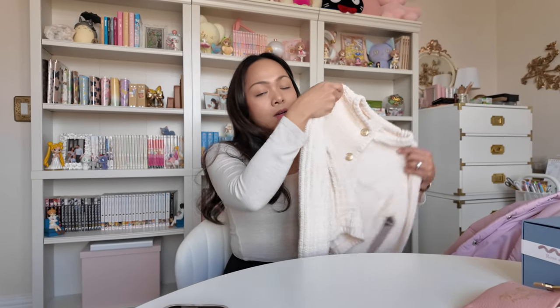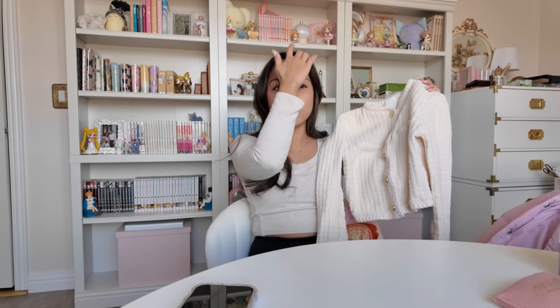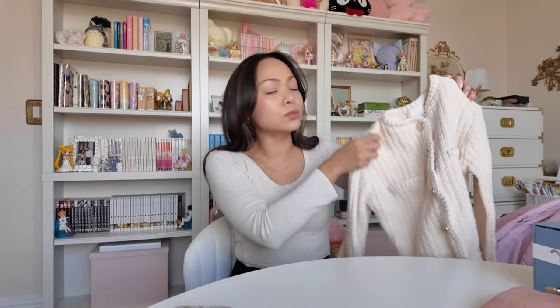Last but not least in fashion — I cannot even tell you how many of this style I have purchased in the past two months. It's like a sweater cardigan — you can wear it unbuttoned or buttoned. I just love this style. This one is from H&M — I also find this kind of style at TJ Maxx, but I usually get them from H&M. I'll link this one below. It's super cute and I can wear it in spring and summer. You can wear it unbuttoned as a cardigan, but I love wearing it all buttoned up with trousers or jeans.